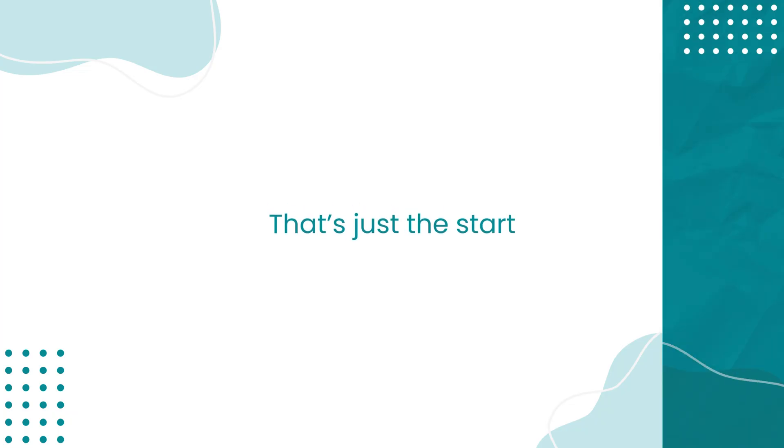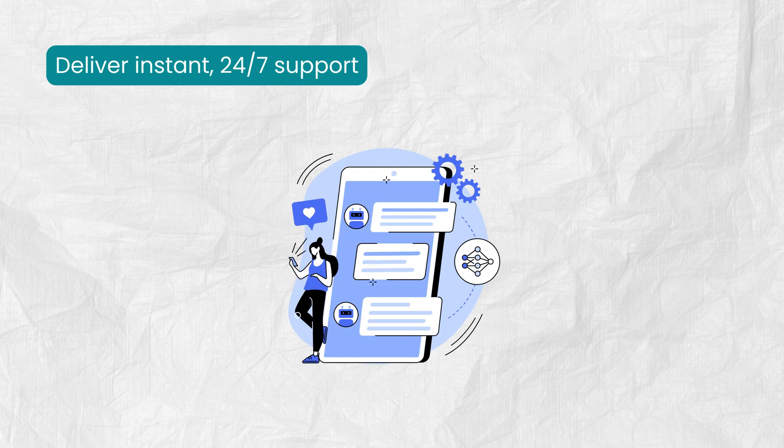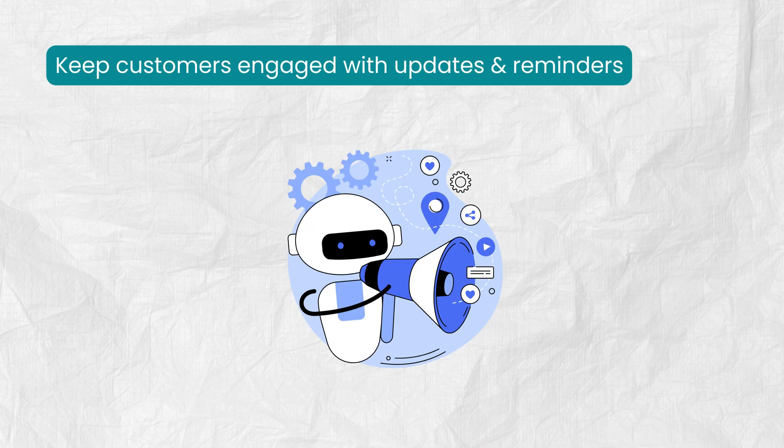And that's just the start. A well-designed WhatsApp chatbot can deliver instant support around the clock, boost sales by guiding customers through buying decisions, and keep them engaged with timely updates and reminders.